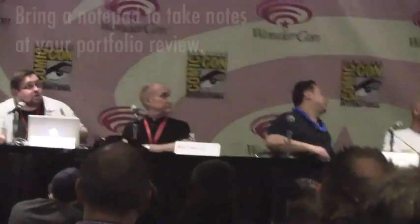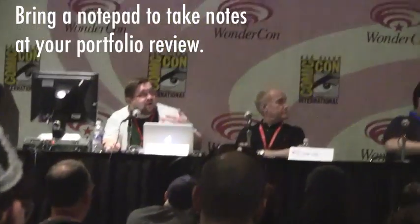One thing I'd recommend: if you're a penciler, inker, or colorist going to a portfolio review, it's always good to bring a pad and take notes. Show the editor that you're listening and you're there to learn. A lot of times, if someone sits down and puts out a notepad and starts writing, I'm going to give them a little more time and a more critical review, because I know they're listening and writing down what I say, and they're going to take it home and learn from it.